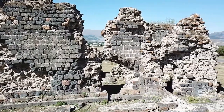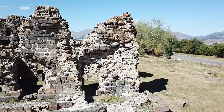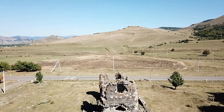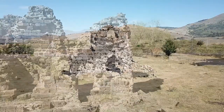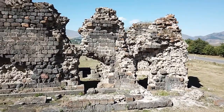Even today, the church is regarded as one of the most unique and outstanding examples of Armenian architecture. The church is a three-sided room surrounded by another hall. From the south, it adjoins a square plan with vaulted arches that end in a semi-circular altar from the east.